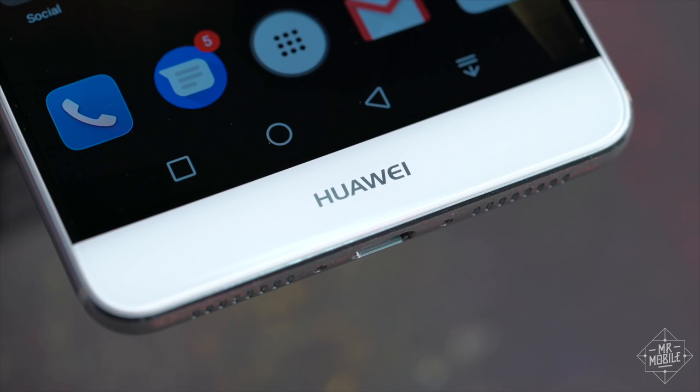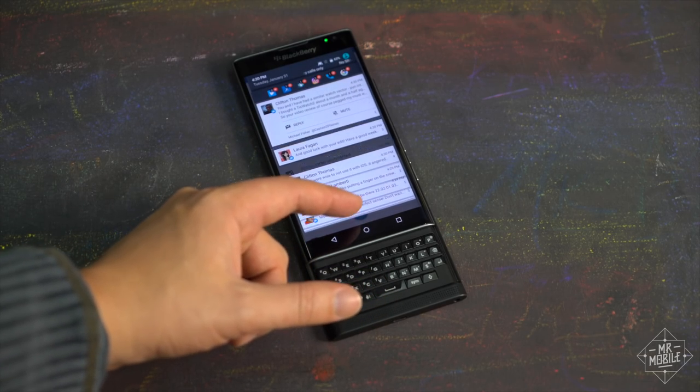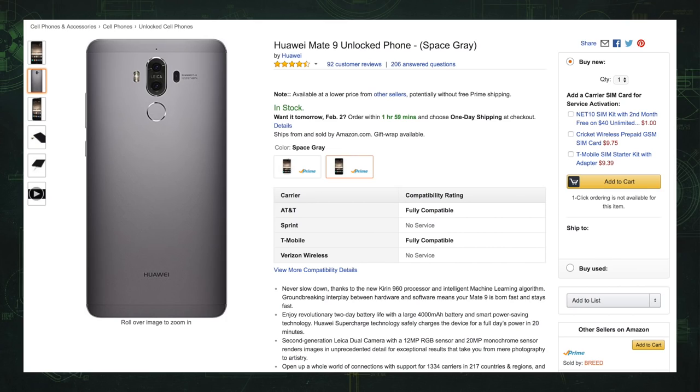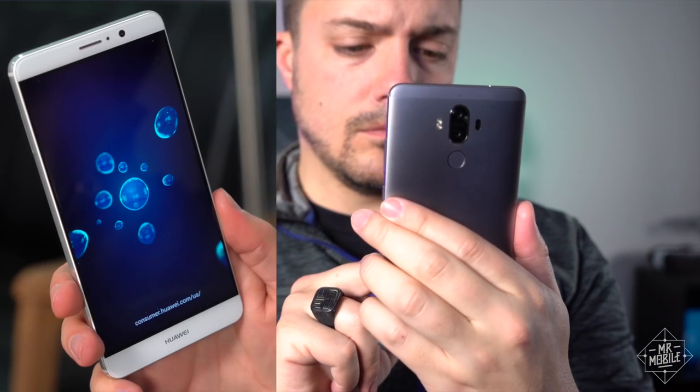Huawei set out to solve some really common smartphone problems when it built the Mate 9: bad battery life, slow software, and underwhelming photos, among others. But now that the Mate 9 is officially on sale in the US, the biggest problem that needs solving is convincing Americans that it's worth buying.